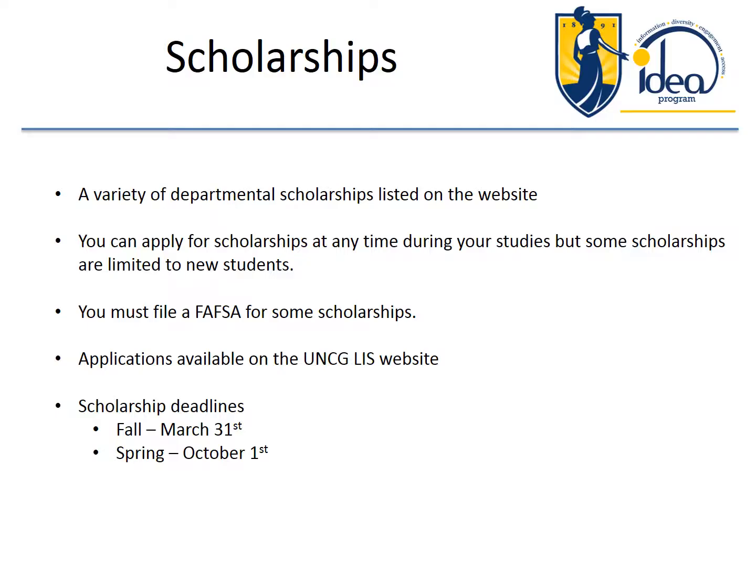The department does have some scholarships. They are listed on our website. You can apply for those scholarships at any time. Some of them are limited to new students. For some, it requires a demonstration of need, so you must file a FAFSA. The applications are available on the LIS website. We do a very limited award of scholarships in the spring. Most are awarded in the fall for the next fall and the spring. The deadline for the fall is March 31st.